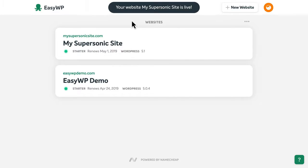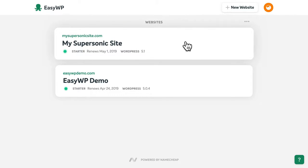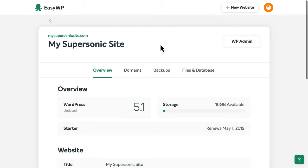When it's finished, you'll see a notification at the top informing you that your new website is live and that your WordPress login credentials have been emailed to you. You can click here to view the settings for your new WordPress website.